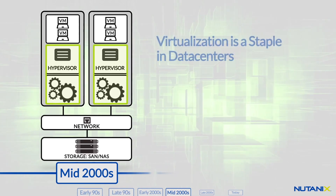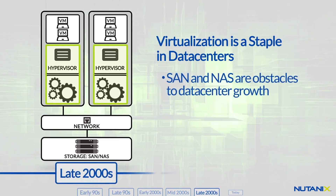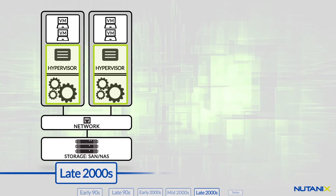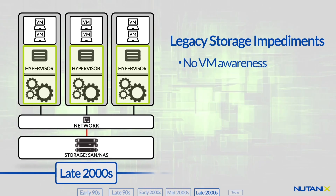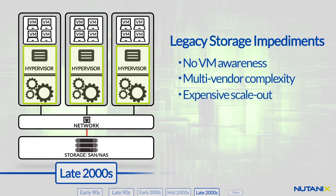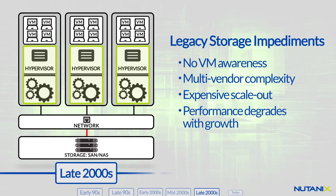Now that virtualization has become a staple of enterprise data centers, however, the SAN and NAS storage architectures have emerged as a significant obstacle to data center growth. These legacy storage products are simply not optimized for virtual environments. As multi-vendor systems, they are not only difficult to manage and extremely costly to scale, but their underlying network architecture can actually degrade performance as storage demands grow.